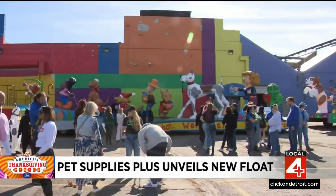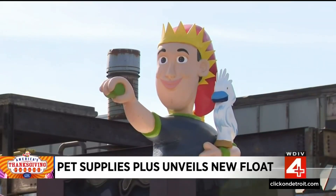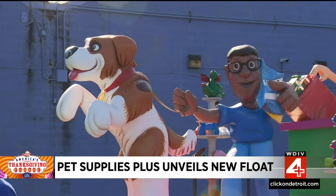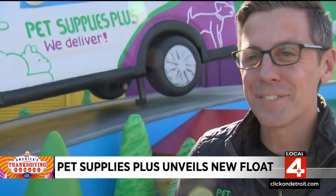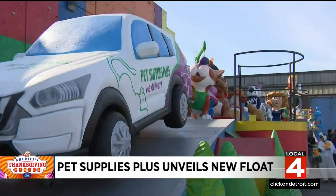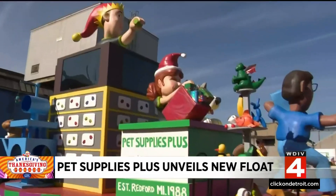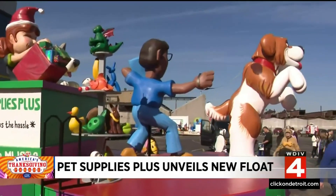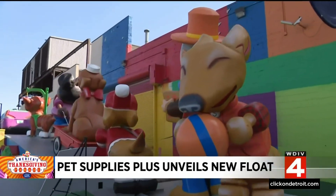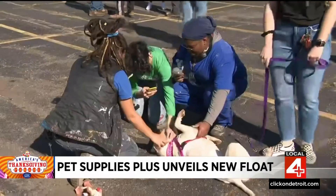The newest attraction will be cruising down Woodward Avenue come America's Thanksgiving Parade, presented by Gardner White. We spoke exclusively to Pet Supplies Plus CFO Dan McNamara, who says there's a deeper reason for the design. This float is awesome — it's split into three sections highlighting three different aspects of Pet Supplies Plus. The front emphasizes the company's same-day delivery vehicle service, the middle reiterates how it's America's favorite neighborhood pet store, and the back is supposed to be a reminder that it's truly an amazing store experience.